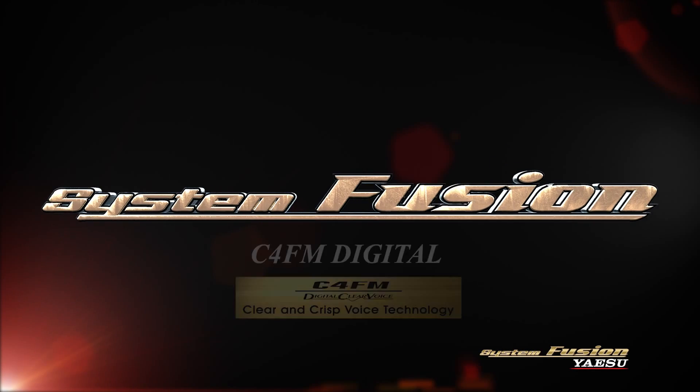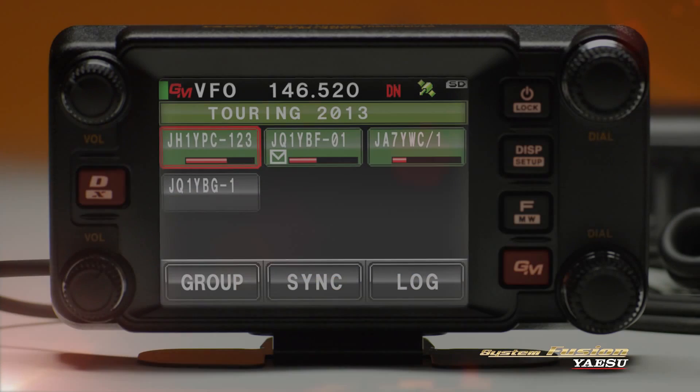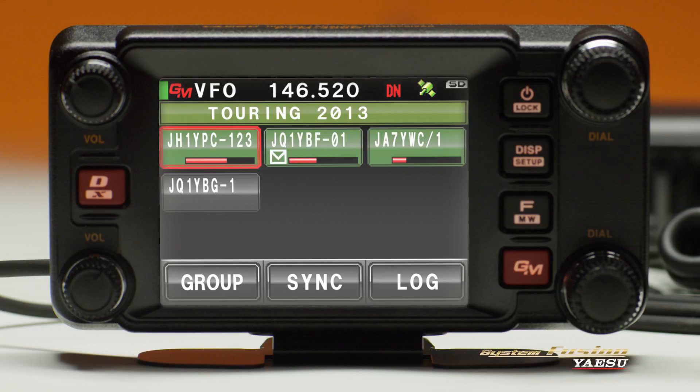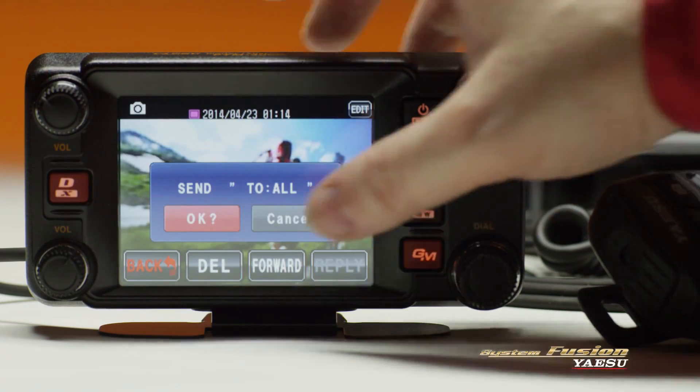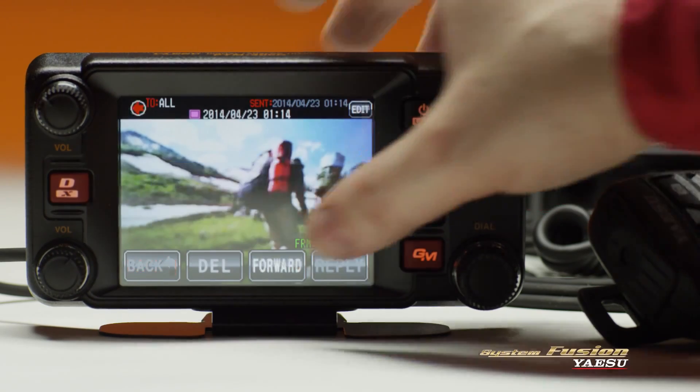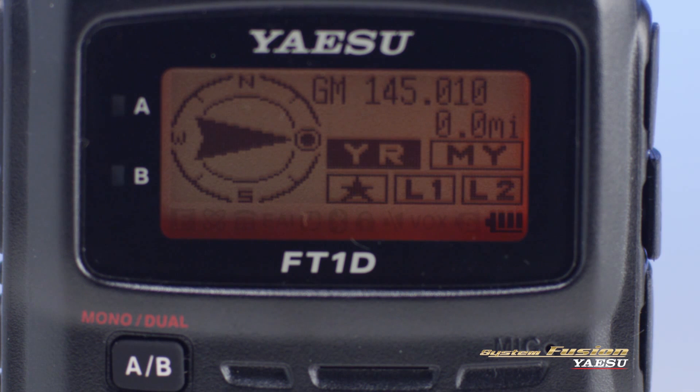System Fusion's digital mode allows for some very useful features. Digital group mode notifies you when members registered to a group are within communication range and displays information such as the distance and bearing for other group members. Members of a group can also send text messages and images when they are within simplex range. In digital VD mode, information such as position data is transmitted together with voice signals, so the distance and direction to other stations can be displayed in real time.